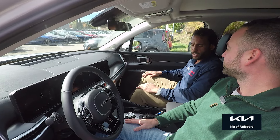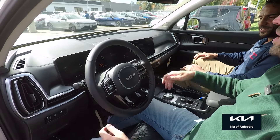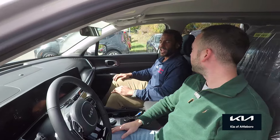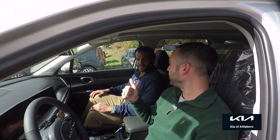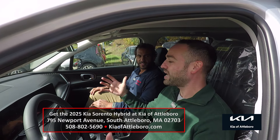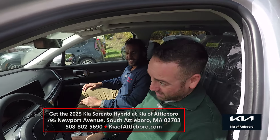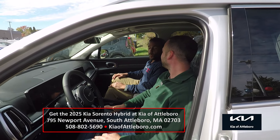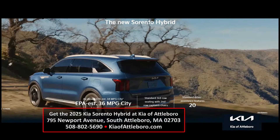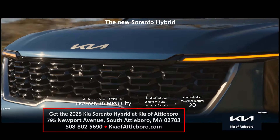It feels super premium, smells new — which we love. You can get the fancy stereo with it and all the goodies. And of course, 34 miles per gallon combined — 34 city, 34 highway — with three rows of seats and a 10-year, 100,000-mile warranty. It looks incredible. So I'm happy to be here at Kia of Attleboro — I had no idea you guys had so many cars. Everybody come on down and see us. Thanks, Maurice — we appreciate your time, buddy. See you soon, have an awesome day.